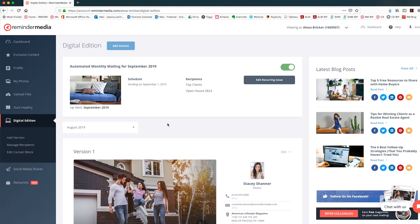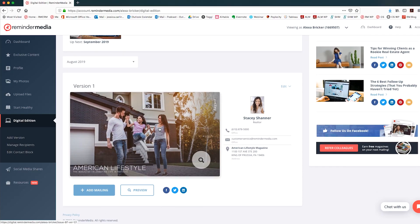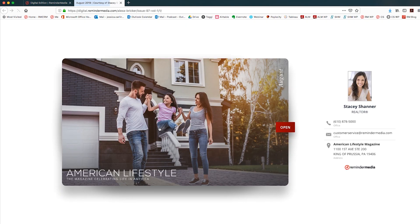Next, you'll want to navigate to the most recent Digital Edition. Scroll down past your upcoming mailings until you see the covers of this month's issue. If you want to send a past issue of your Digital Edition, you can always use the drop-down menu to select a different month. Click the cover of your Digital Edition and you'll be taken directly to the issue itself.